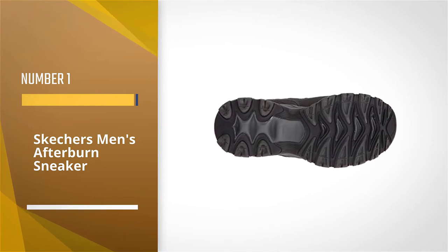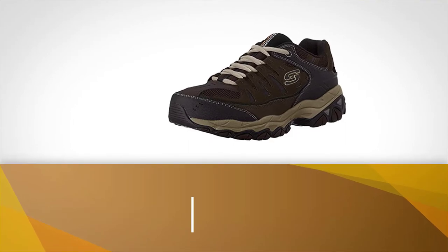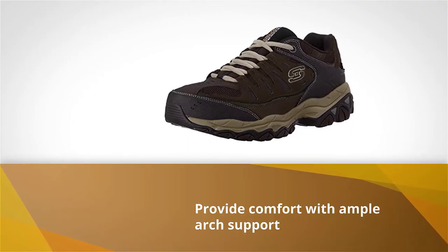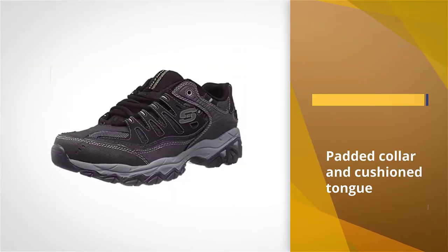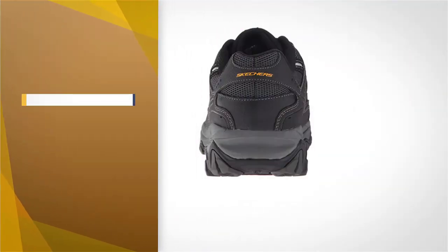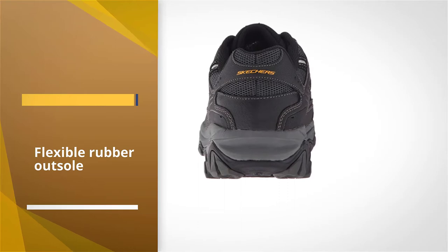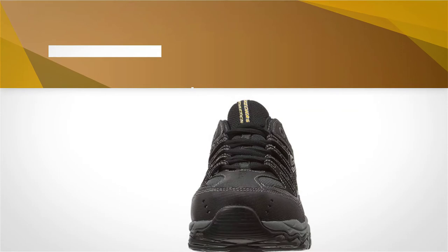Number one: the most popular Skechers Men's Afterburn Sneaker with over 680 five-star reviews. These Skechers lace-up sneakers are a favorite for all-day wear. The memory foam insoles provide comfort with ample arch support, a padded collar and cushioned tongue keep your feet feeling cozy, while mesh details offer some breathability.